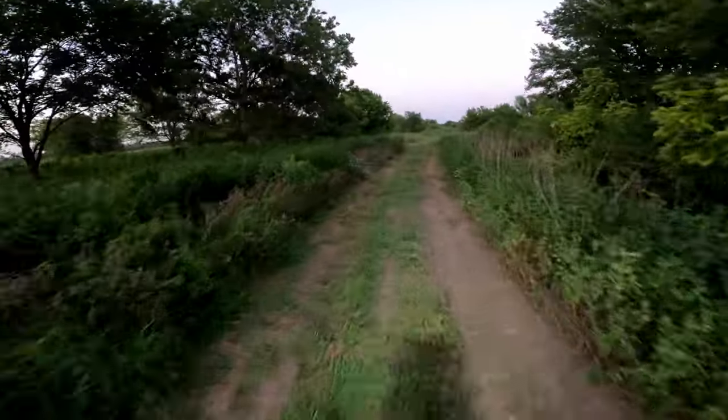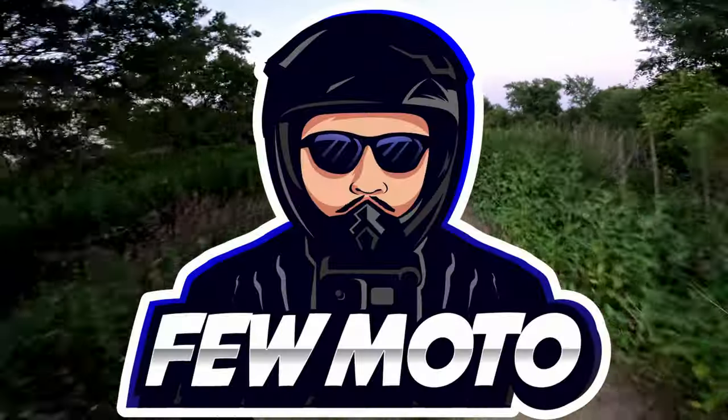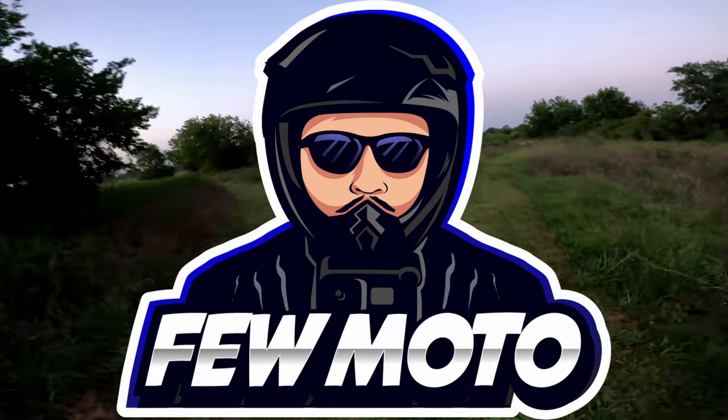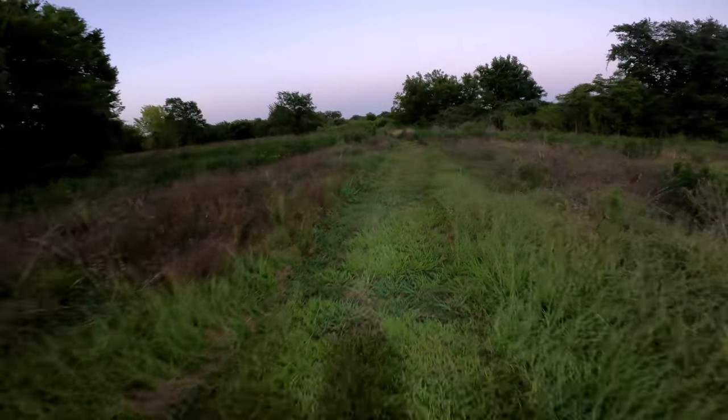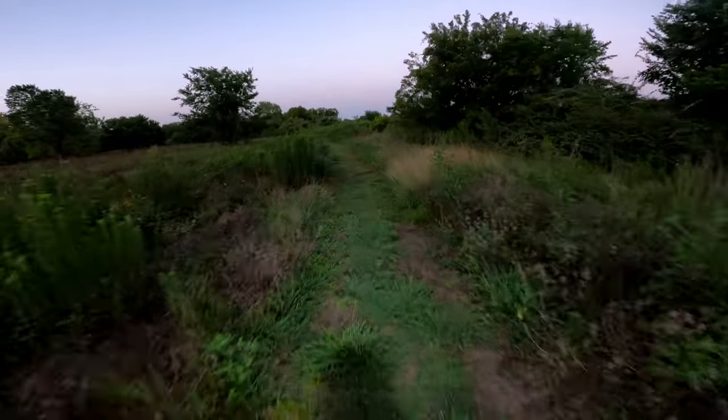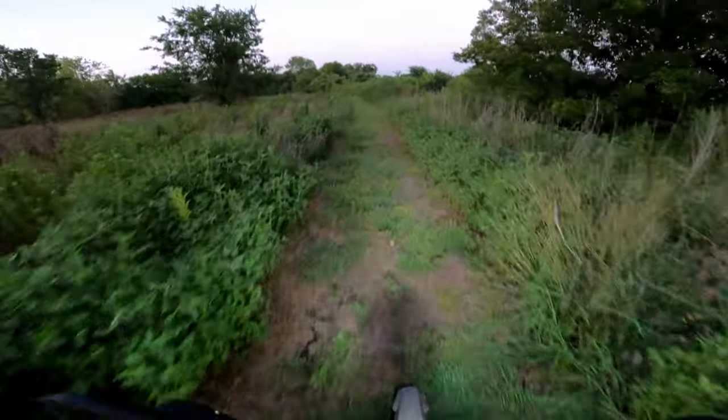I'll do a bunch of videos — comparison videos and stuff like that. I got a new logo made for my channel and I'm having a professional intro made, so I'm just kind of getting things ready for the next stage of my channel once I start getting these other bikes.